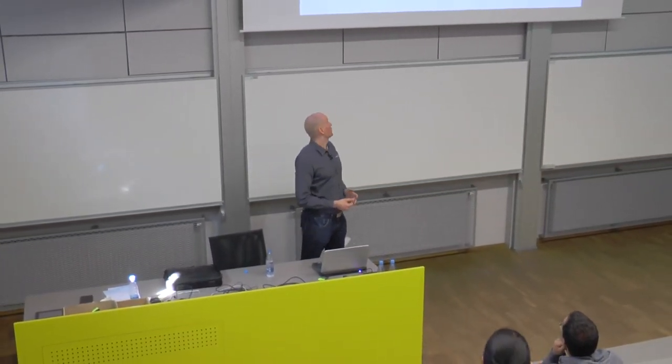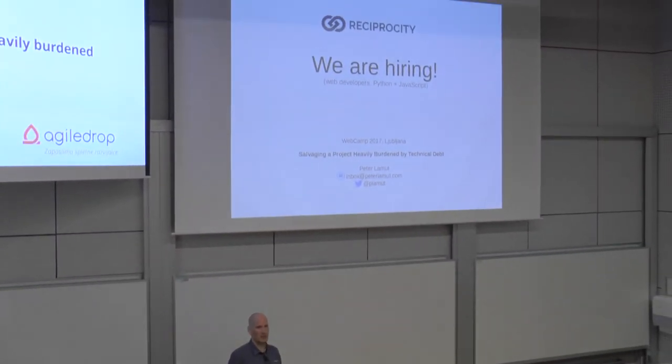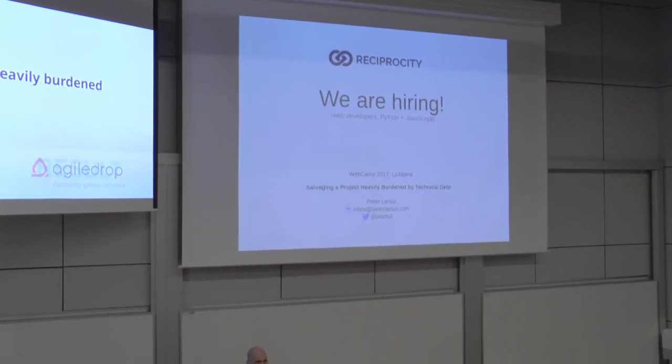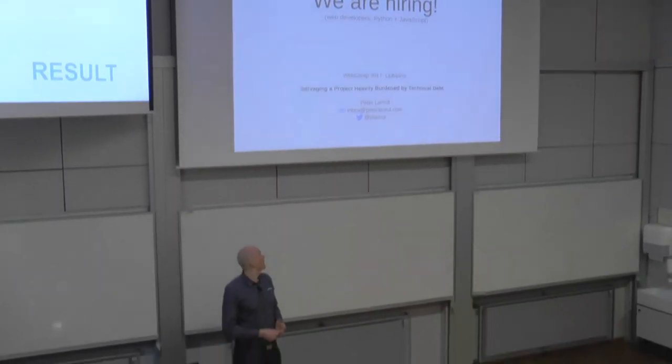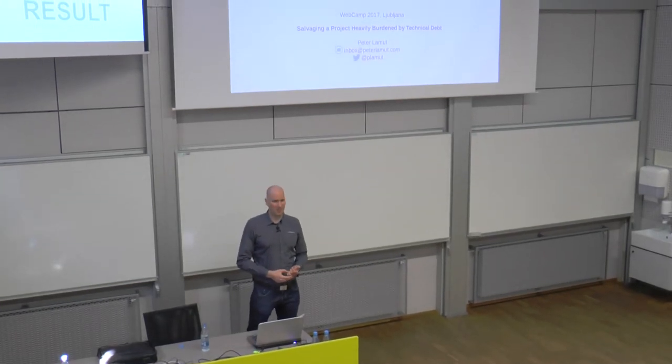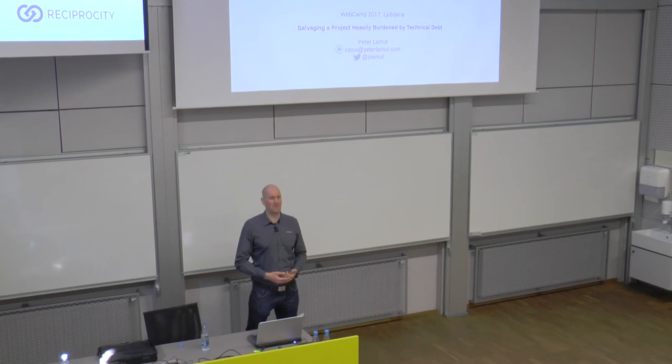That concludes the talk. For the end, I'd like to make an announcement: the company I work for, Reciprocity, is hiring. We're looking for talented Python and JavaScript developers. If you are one or know somebody, please come talk to me. Thank you for attending — you are a really great audience. It was a pleasure giving this talk in front of you.